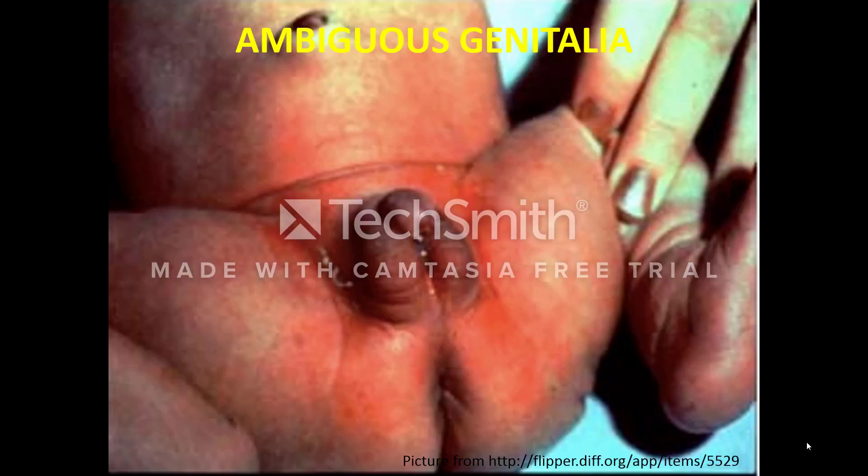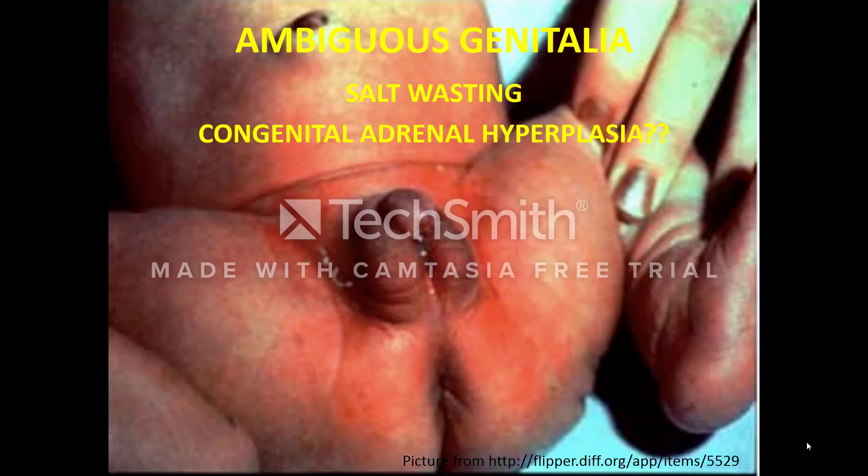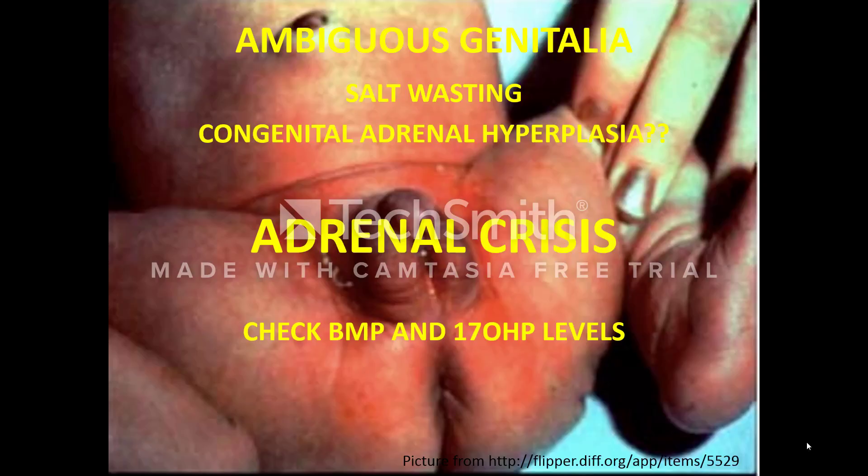One cause of ambiguous genitalia can be salt-wasting congenital adrenal hyperplasia, or CAH. In CAH, there is a defect in enzymes involved in adrenal production of vital hormones, including cortisol, mineralocorticoids, and androgens. Untreated salt-wasting CAH can result in an adrenal crisis, a life-threatening condition characterized by hypotension, hypoglycemia, hyponatremia, and hyperkalemia. If you have a patient with ambiguous genitalia, please screen for the most common cause of CAH — 21-hydroxylase deficiency — by getting a 17-hydroxyprogesterone level. Don't forget to check for electrolyte abnormalities as well with a BMP.